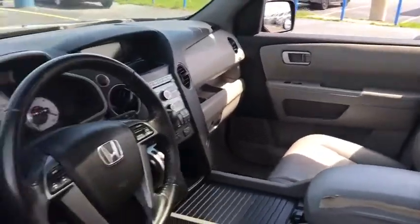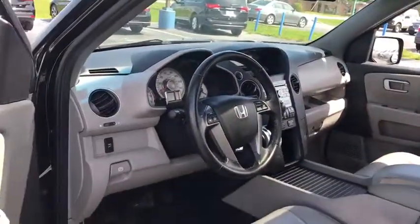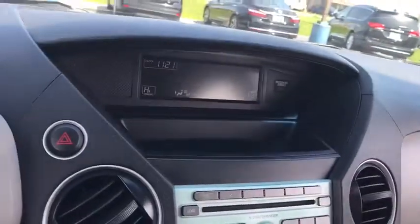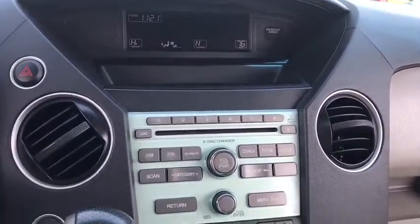Power passenger seat, backup camera, toe hitch, leather wrapped steering wheel, adjustable steering wheel, driver airbag, power steering, cruise control, auto dimming rear view mirror.